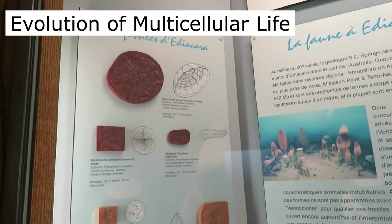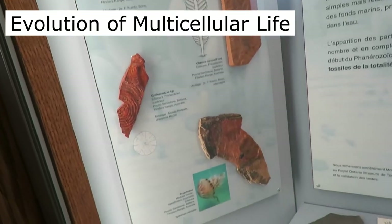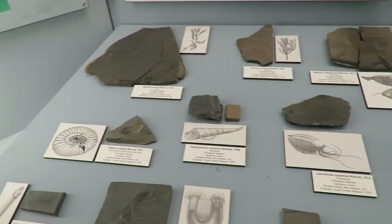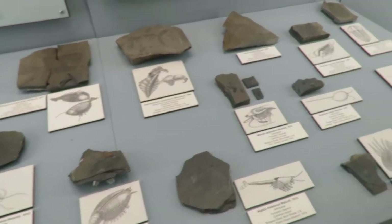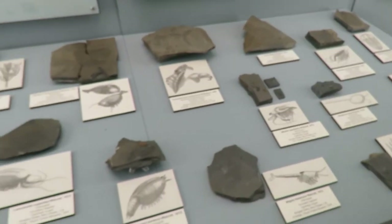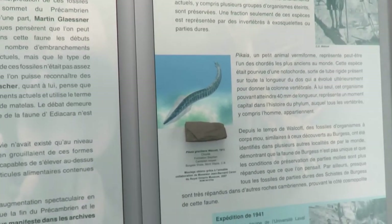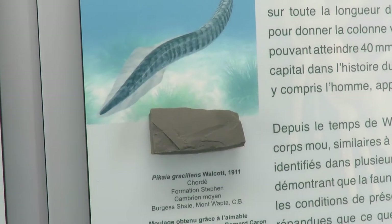Here we have some Ediacaran fossils that go way back to the very beginning of multicellular life on earth. We also have Burgess Shale fossils from Yoho National Park — all kinds of strange and bizarre arthropods and other unusual animals. This is Pikaia, possibly one of our great ancestors of all the vertebrates.